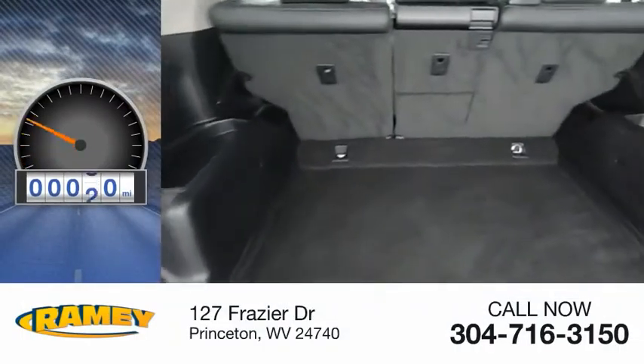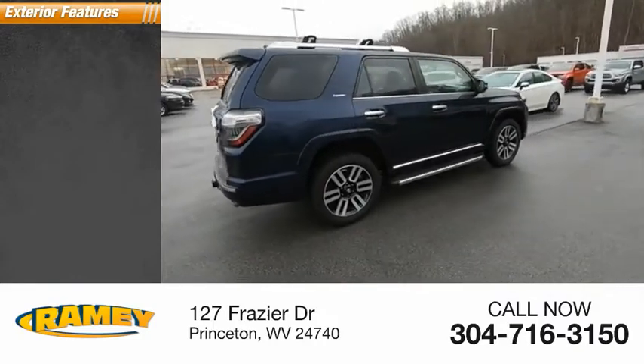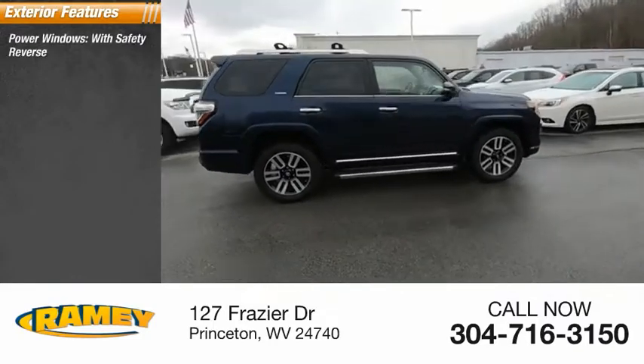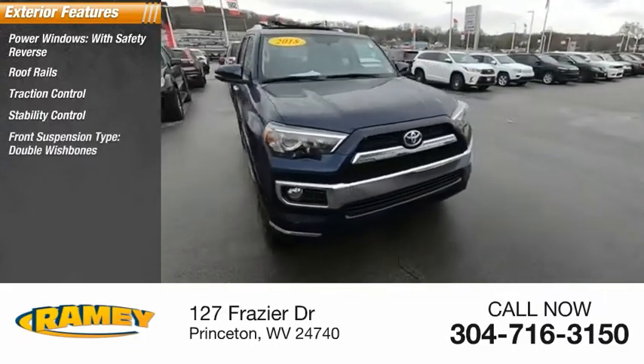This vehicle has less than 25,000 miles. Here are some of this vehicle's great options: power windows with safety reverse, roof rails, traction control, stability control, front suspension type double wishbones.